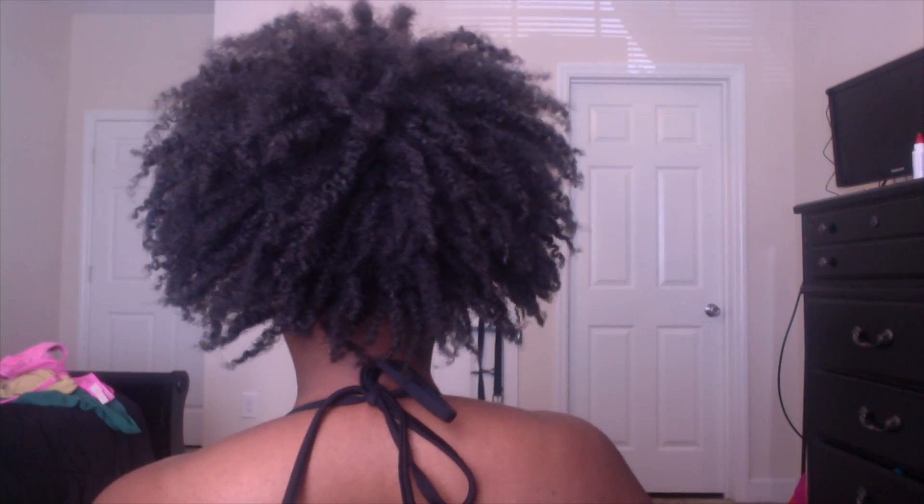I'm going to the pool, guys, but I had to come in and show you my hair. This is day seven hair. I did the pineapple method again last night. However, when I go to the pool I'm not planning on getting my hair wet because I'm trying to see how long I can actually stretch this twist out.